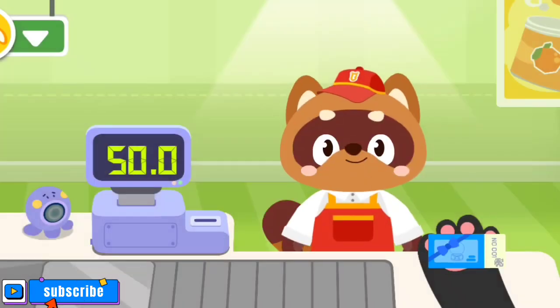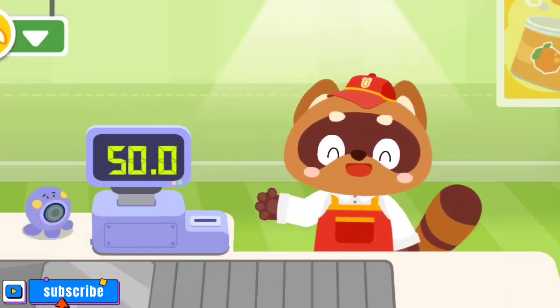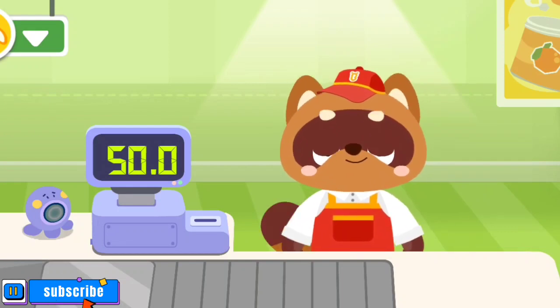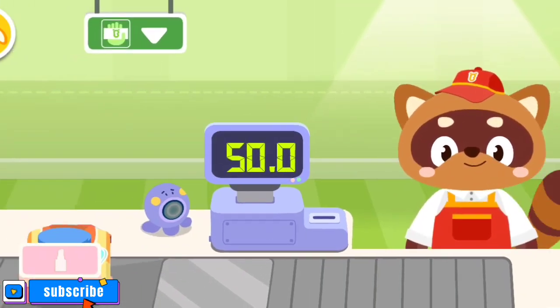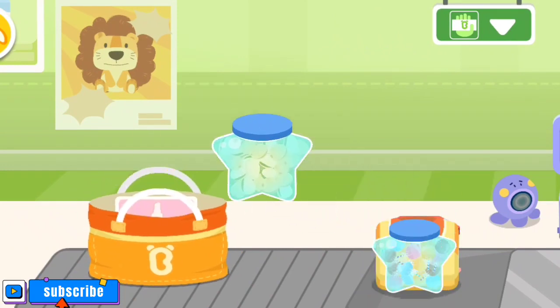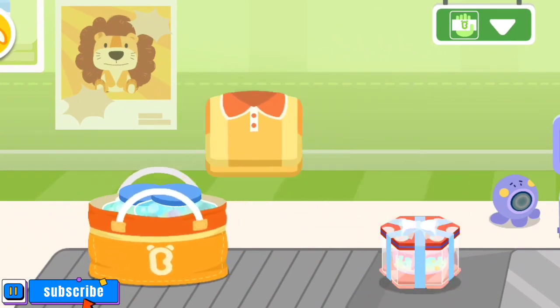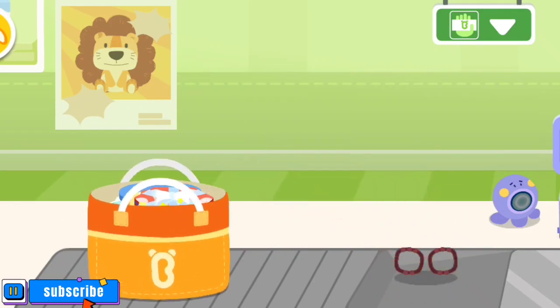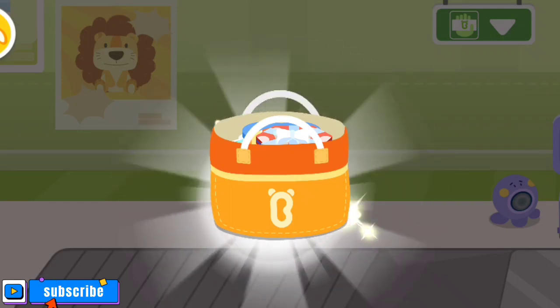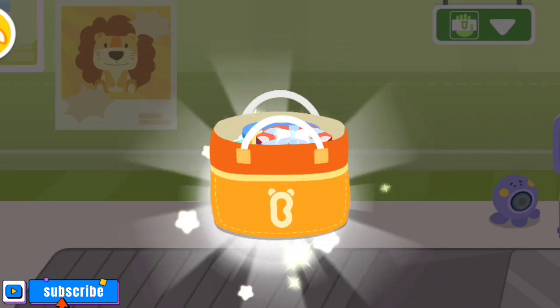You've bought a lot of products. Here's a lucky draw ticket for you. Thank you very much. I hope you can win a big prize. It's more environmentally friendly to take your own shopping bag when shopping at the supermarket.